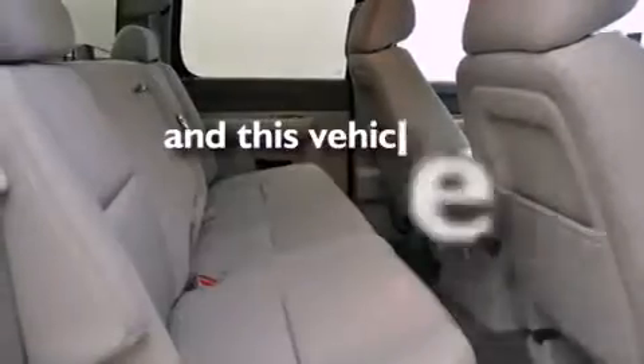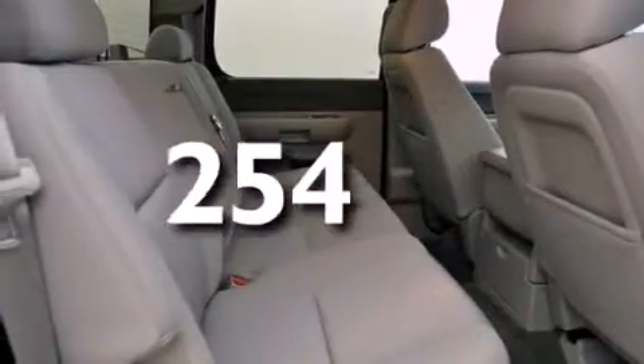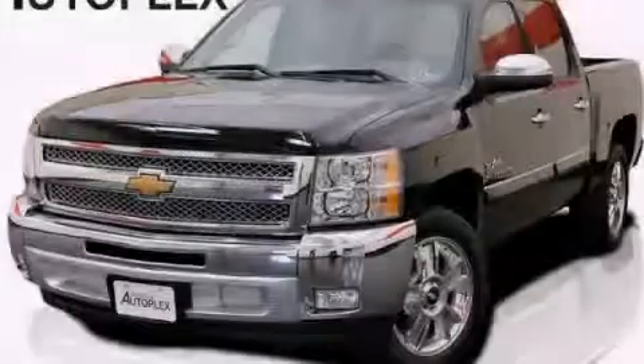This vehicle has fewer than 1,000 miles on the odometer. Please call us today for more information on this great vehicle.